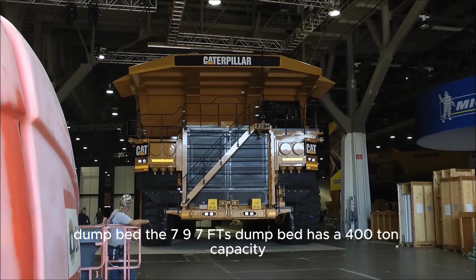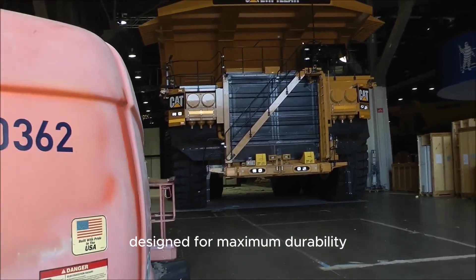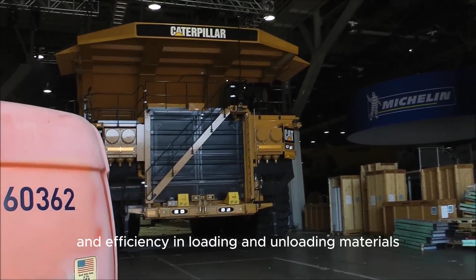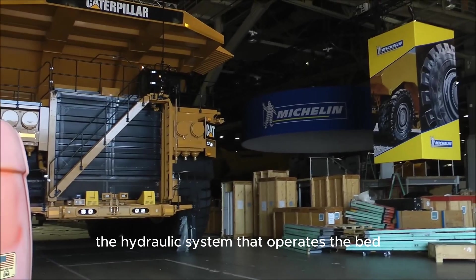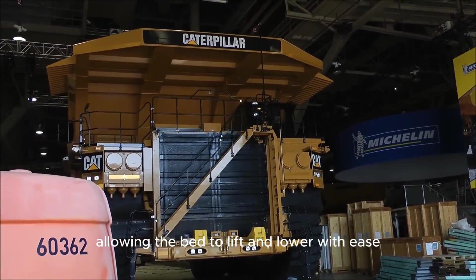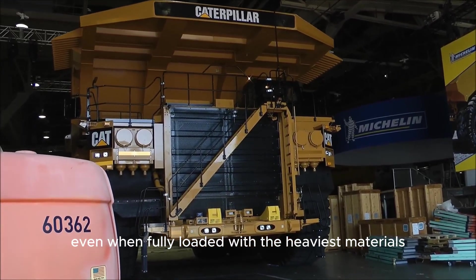The 797F's dump bed has a 400-ton capacity, designed for maximum durability and efficiency in loading and unloading materials. The hydraulic system that operates the bed is highly powerful, allowing the bed to lift and lower with ease, even when fully loaded with the heaviest materials.